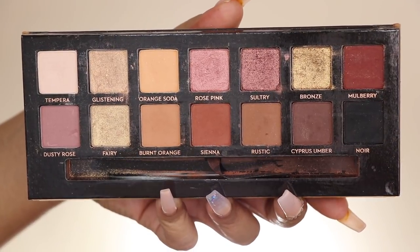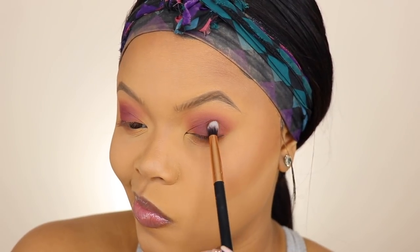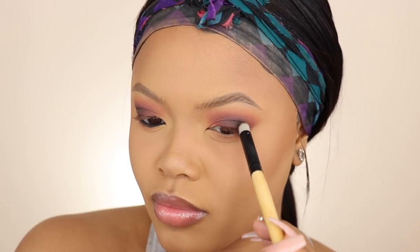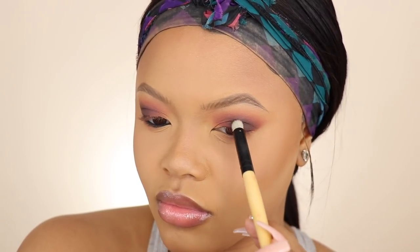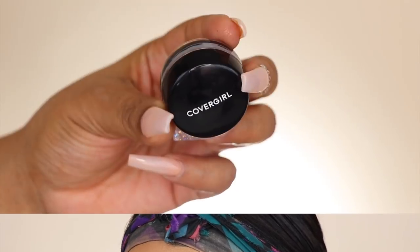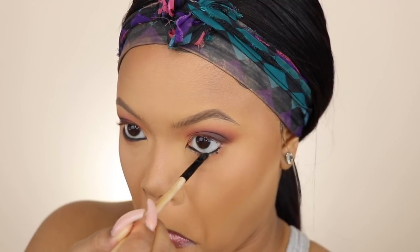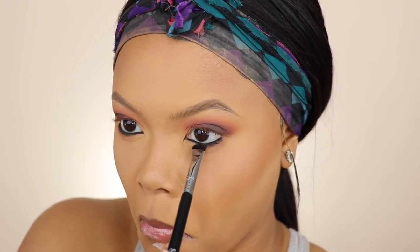To really darken up the look and give that nice smoky eye, I took Cypress Umber first on the outer corner, and then I took Noir. Please don't go too crazy with the black on your outer corner or you're going to look like a raccoon — I've done that in the past. I love putting black eyeliner on my bottom lash line, so I'm doing that today, and I also set that black eyeliner with Noir from the Soft Glam palette.